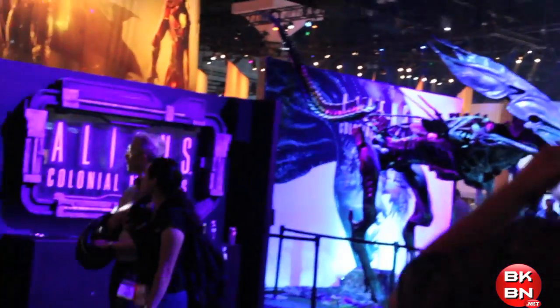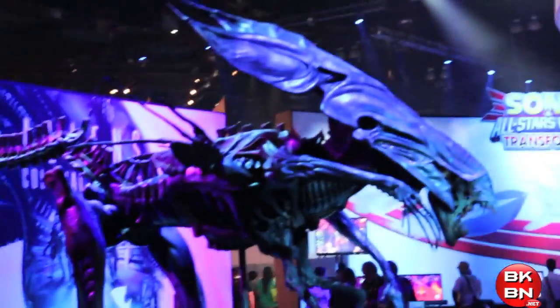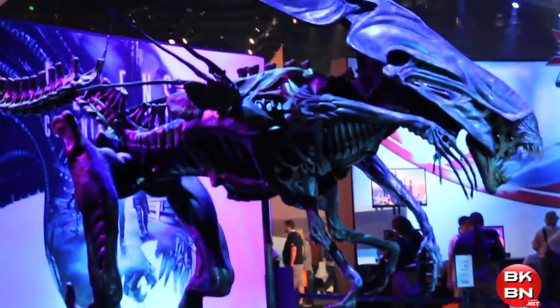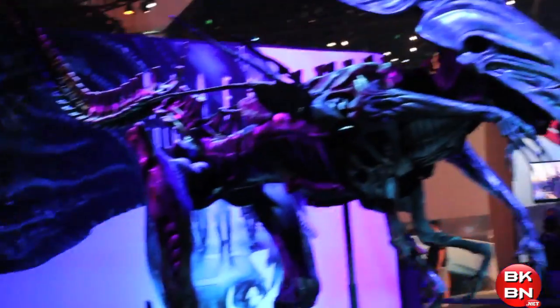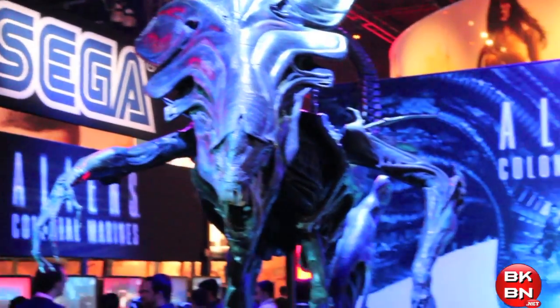You can see this is the west hall that had the Alien Colonial Marines giant Alien Queen replica. Looks sick. Awesome at the Sega booth.